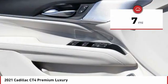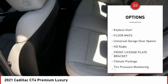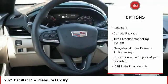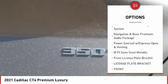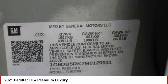This vehicle has less than 100 miles. Here are some of this vehicle's great options: keyless entry, keyless start, floor mats, universal garage door opener, HD radio, front license plate bracket, climate package, and tire pressure monitoring system.